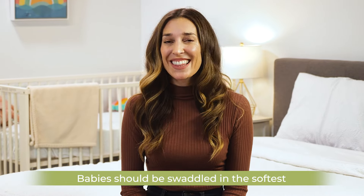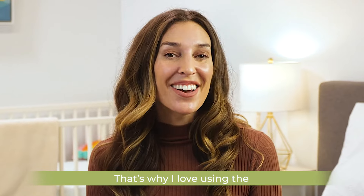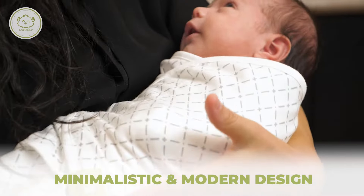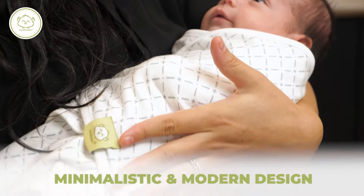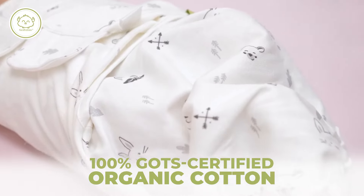Babies should be swaddled in the softest, most breathable wraps. That's why I love using the KeaBabies Soothe Swaddle Wrap. It has a minimalistic and modern design, and it's made with 100% GOTS certified organic cotton.